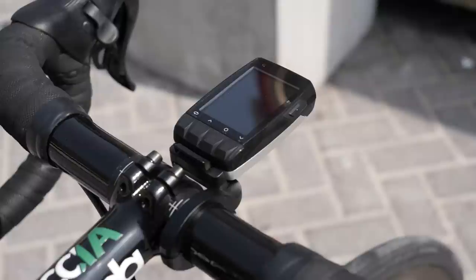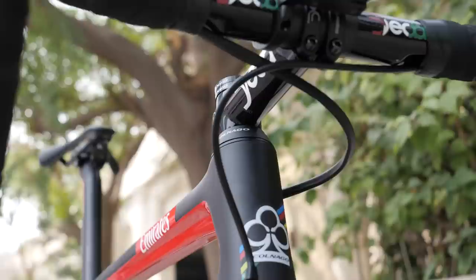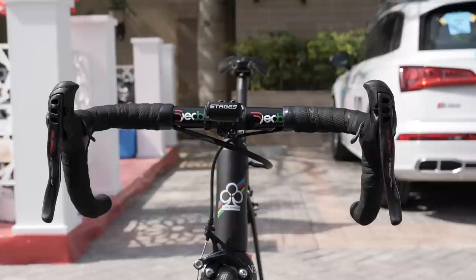Stages provide the power meters and head units for the UAE Team Emirates. These head units and power meters are a vital piece of equipment for the pro riders. Also, some elite water bottle cages to finish it off. We have shrink-wrapped cables to keep the front end nice and tidy.